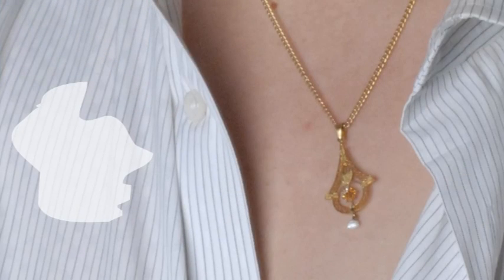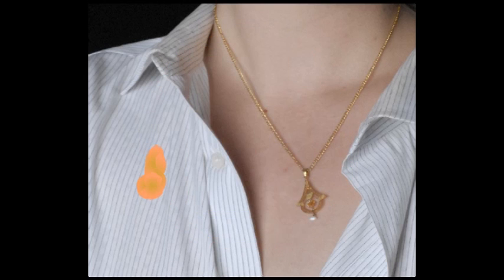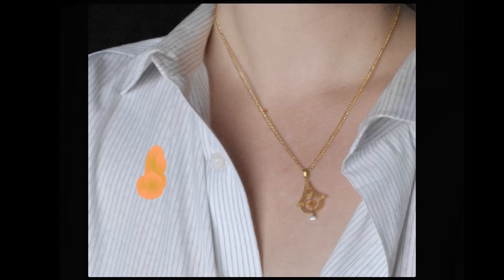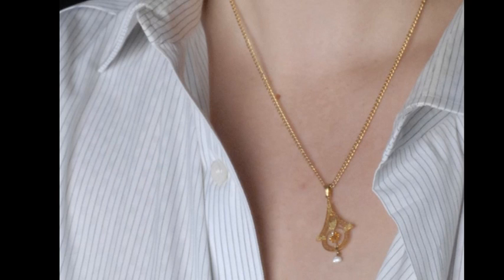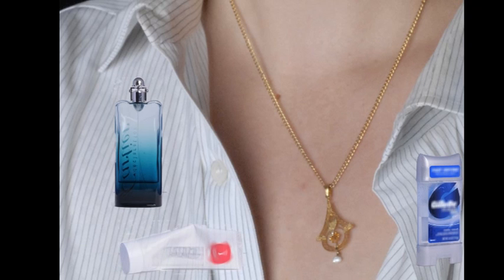There is a bleach spot on my garment — is it possible it was bleached at the dry cleaner? Bleach is a dirty word for dry cleaners and we don't keep any bleaching agents on the premises, chlorine or otherwise. What's more likely is that you're coming into contact with bleaching agents that you aren't even aware of. There are tons of products that could damage your clothes including colognes, aftershaves, deodorants, toothpaste, facial cleansers, and many others.